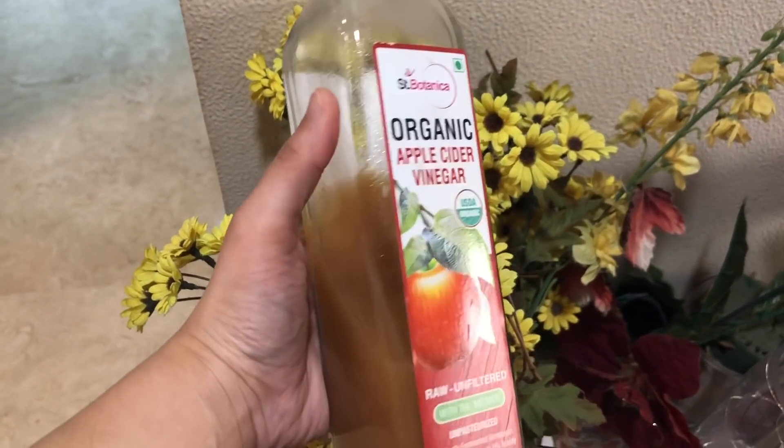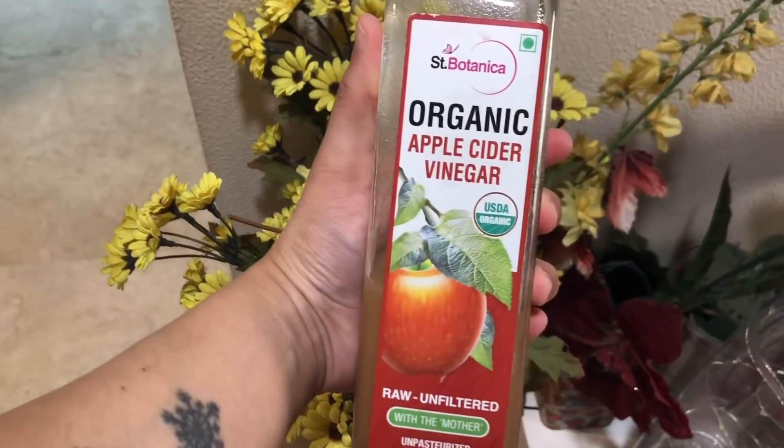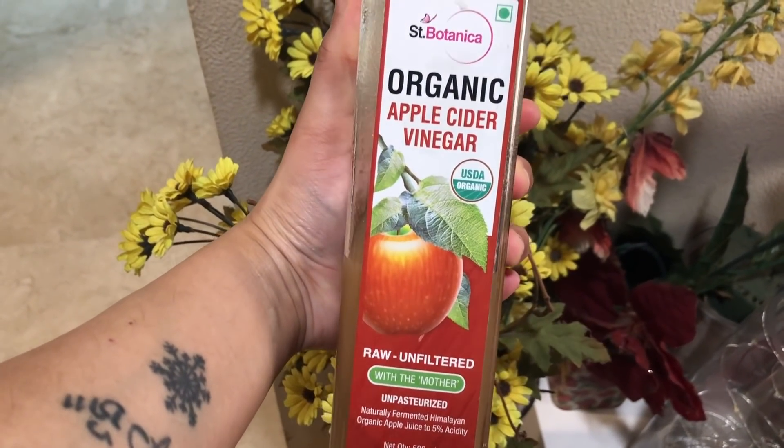In today's remedy we just need two ingredients. The first is apple cider vinegar, which is so good for our skin and hair — it has loads of benefits. Apple cider vinegar from St. Botanica has suited me tremendously. It has been really good for my sensitive skin; my skin has always been super sensitive and it has suited me very well.